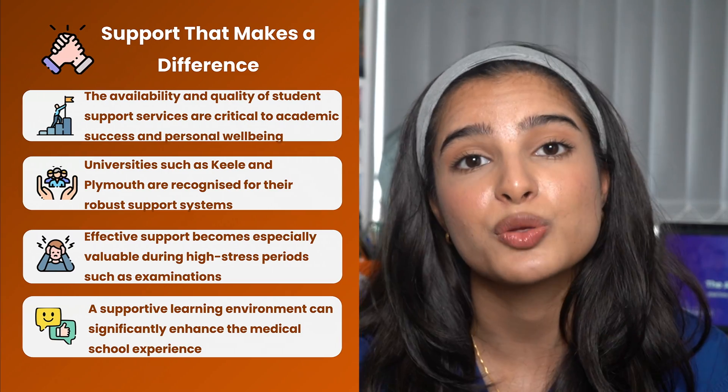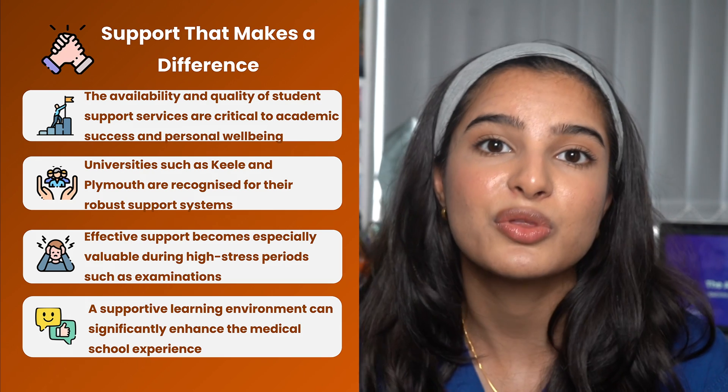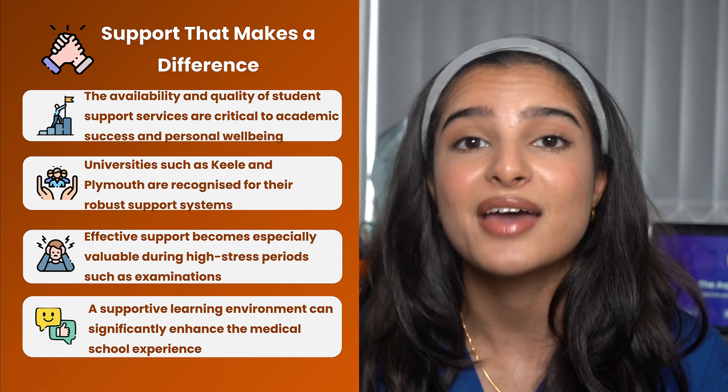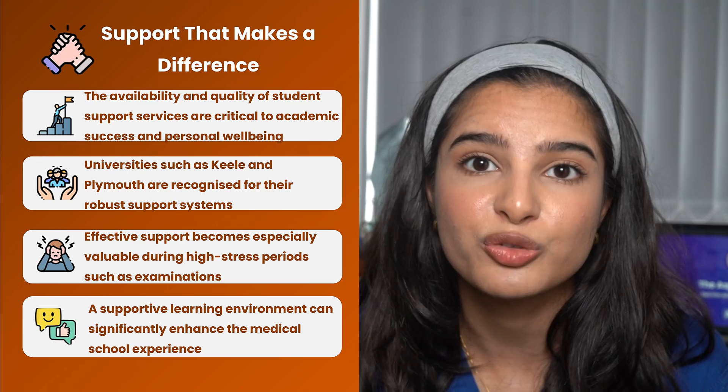The final point is the amount of support you'll experience at these universities. Universities like Keele and Plymouth are historically known to have consistently high rankings in terms of student support, which is particularly important during exam season when you're under a lot of pressure.